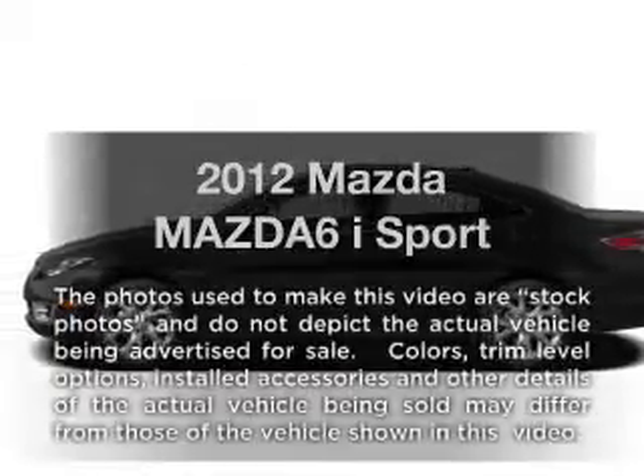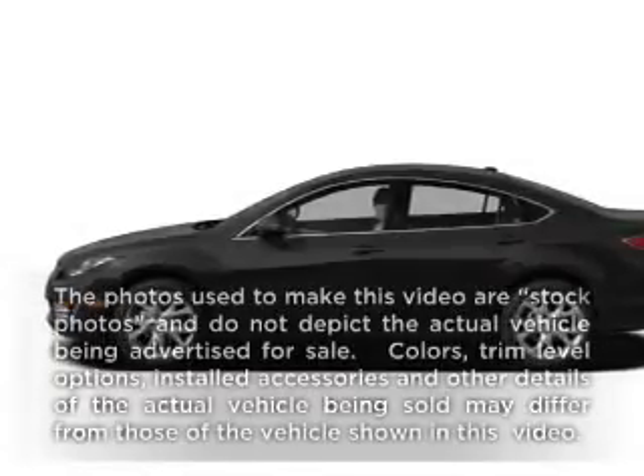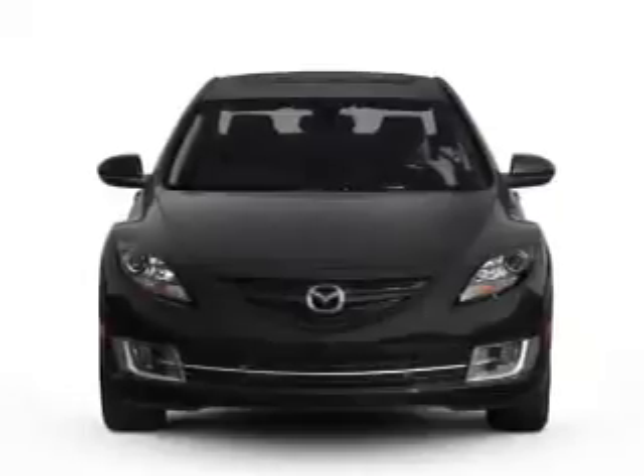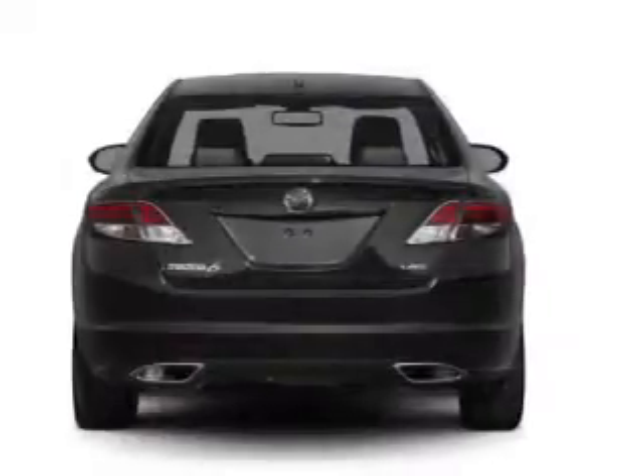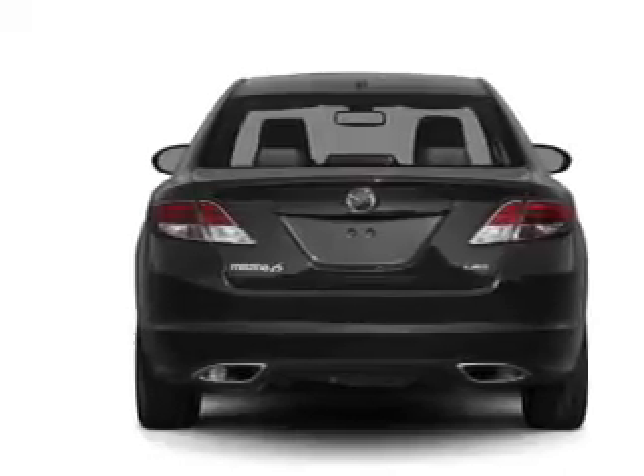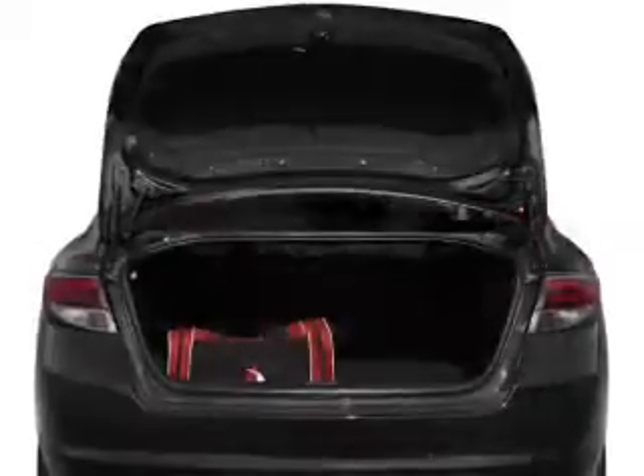Presenting the 2012 Mazda Mazda6. If you're looking for a first-rate auto, this one could be yours today. With an efficient four-cylinder engine connected to a smooth-shifting five-speed automatic transmission, anti-lock brakes help you bring your vehicle to a safe stop.